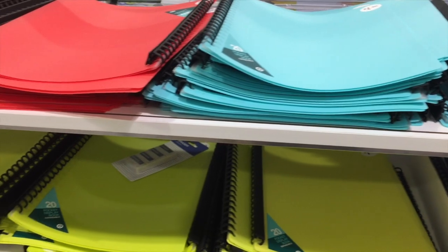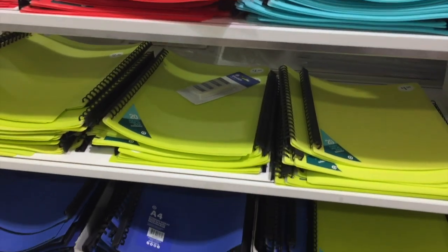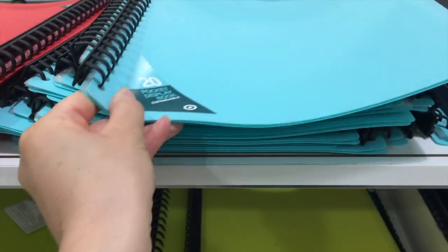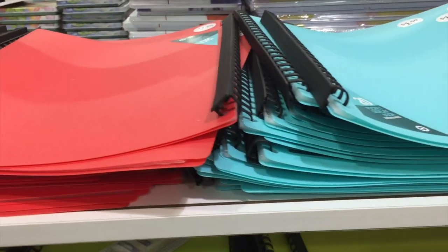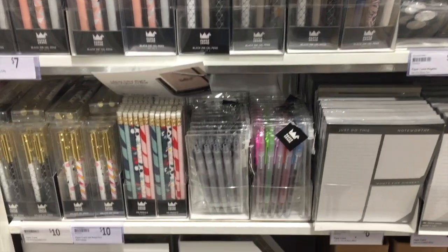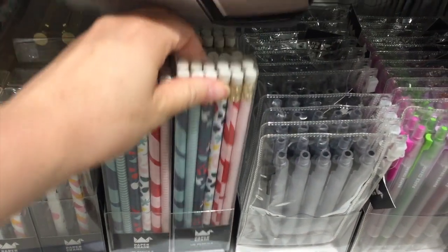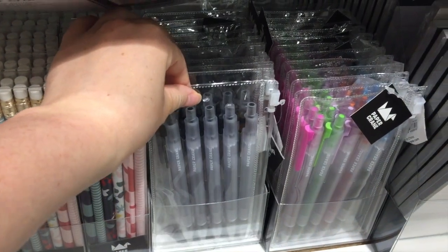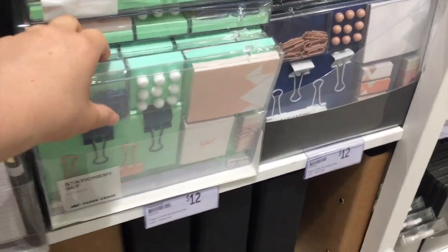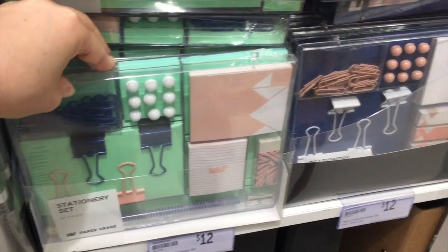The next store we're at is Target, which is probably another really common store for back-to-school shopping along with Big W, but I won't be showing Big W today since it would probably be very similar. Here we just have some plastic folders with a total of 20 sheets to store papers, and there are so many different color options. There are also quite a few different pen and pencil options — a pencil pack with quite a few pencils and a really lovely design on the front, plus some more classic pens too. There are some gift sets over on this side similar to the ones at Kmart, but these ones are quite expensive at $12.